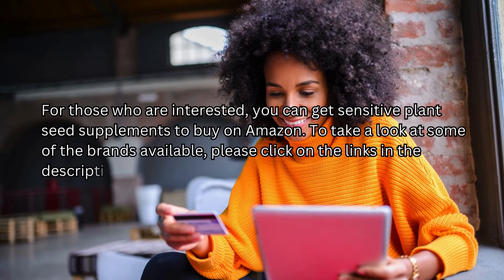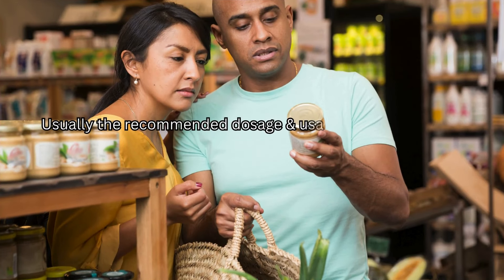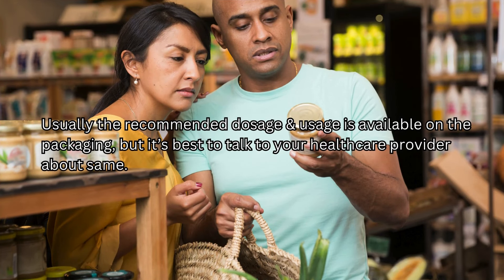For those who are interested, you can get sensitive plant seed supplements to buy on Amazon. To take a look at some of the brands available, please click on the links in the description below. The recommended dosage and usage is usually available on the packaging, but it's best to talk to your healthcare provider about the same.